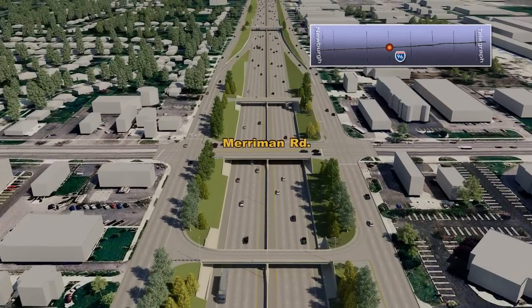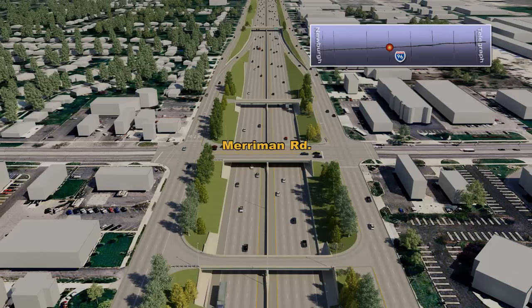Approaching the Merriman Road interchange, planned improvements include lengthening the freeway entrance and exit ramps to improve safety and traffic flow, the addition of left-turn lanes at the U-turn bridges to improve traffic flow, and the addition of retaining walls to help the flattening of roadway slopes.